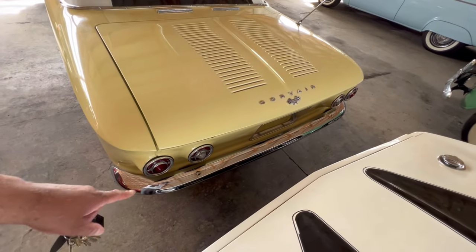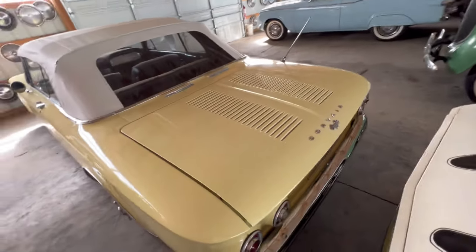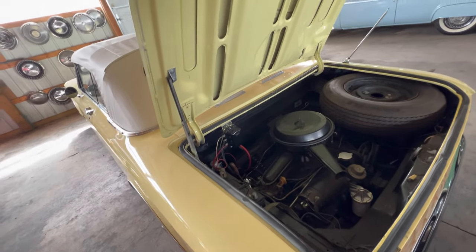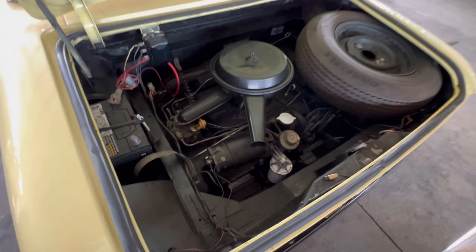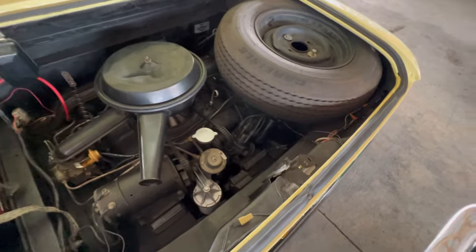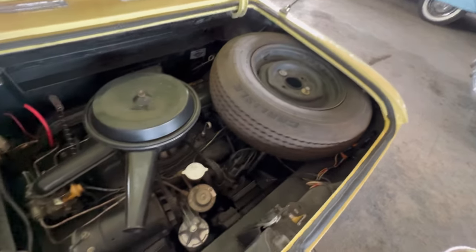It's got some nice chrome bumpers, taillights are in order, everything's looking good from this side. Looking from the distributor cap, you've got about six plugs down there — yep, six cylinders sitting in the back with a spare tire.